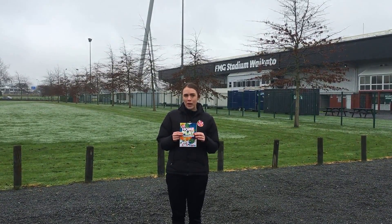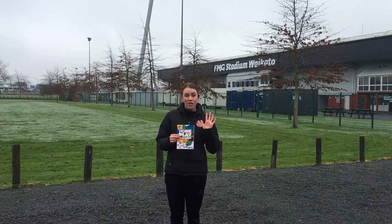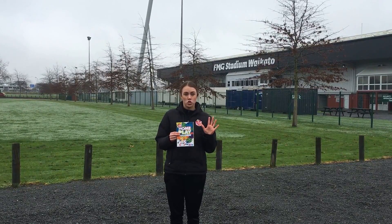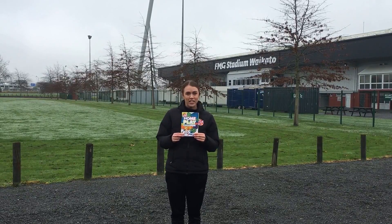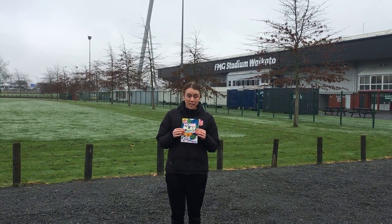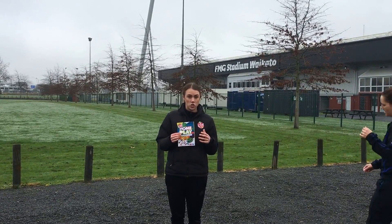For week 3 we again have 5 physical activity and 5 nutrition challenges for you to complete. I've got my friend Erin here today to show you some of those physical activity and nutrition challenges.